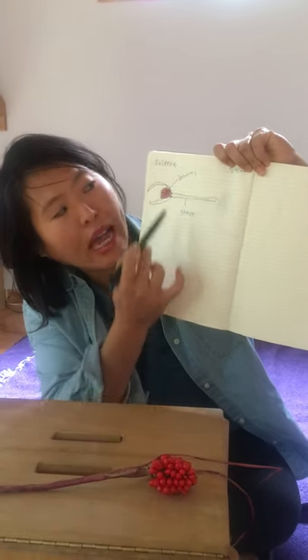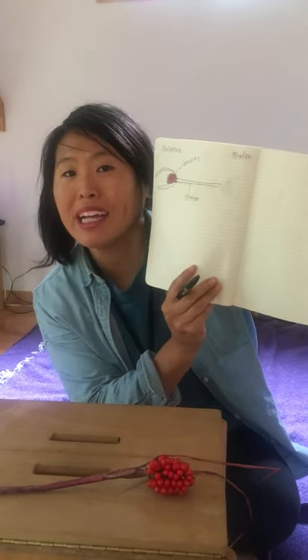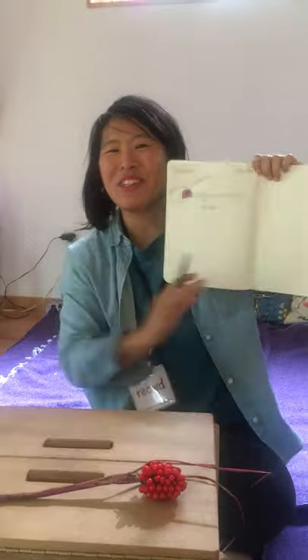This is a diagram — a diagram in my science notebook — and we're going to practice that this week. Can't wait to see you first graders, bye!